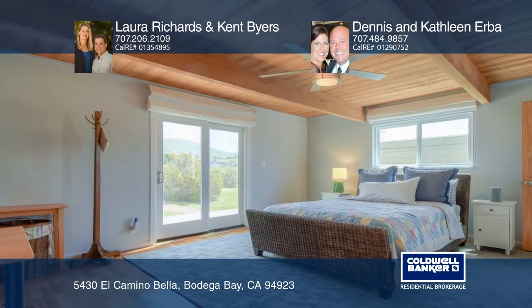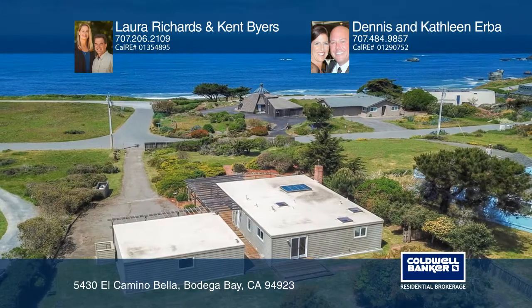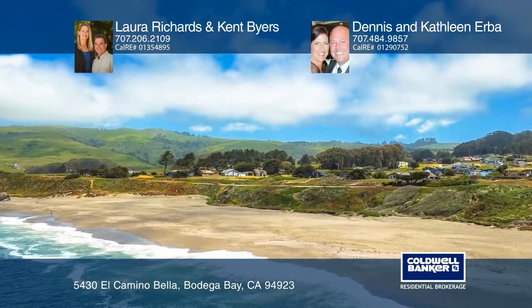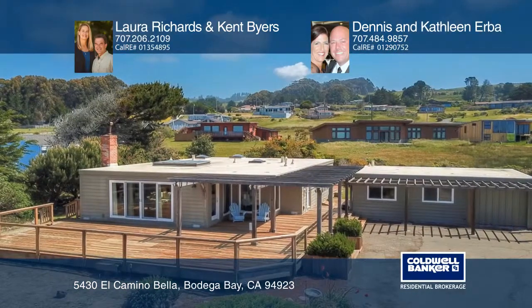Enjoy an approximately 720 square foot detached garage with a door for one car. There's a laundry utility room and plenty more space, great for a workshop or an art studio.